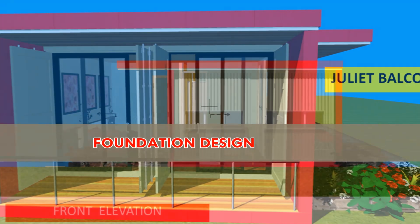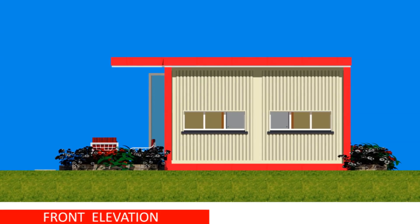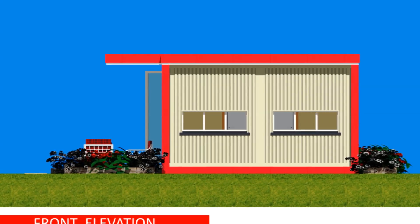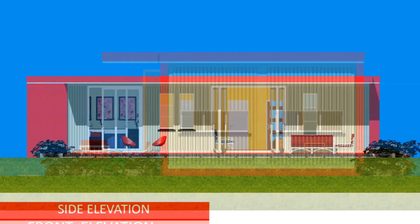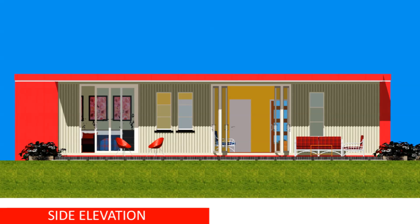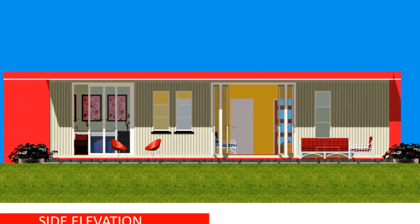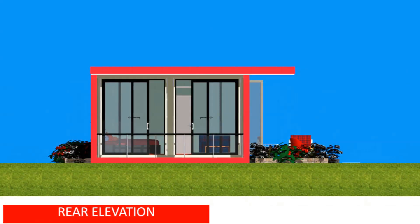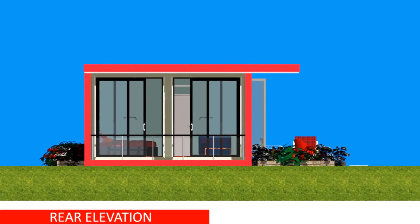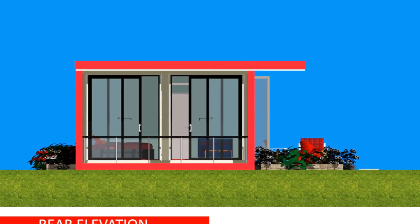Foundation design: before the container modules are delivered on site, it is advisable to have an appropriate foundation to accommodate your new containers. Use a raised foundation level to elevate the containers away from moisture. The elevated position of the containers will provide the height necessary to construct a deck. Depending on the choice of foundation used, a deck is a quick and easy way to add extra living space to the rather limited space inside a shipping container.